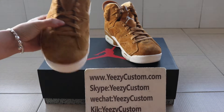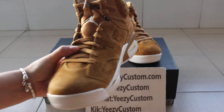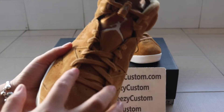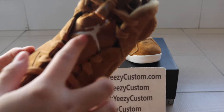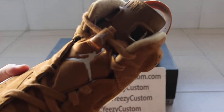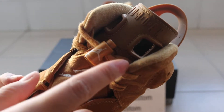We can see it. First, we can see the toe cap. Shoelace. A Jumping Mane. Can you see it? Special design.